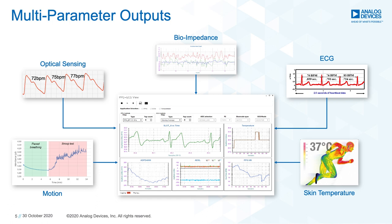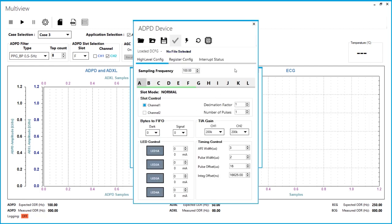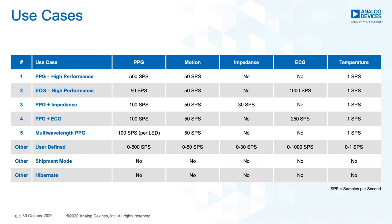As shown here, users can connect the ADI Study Watch, stream data wired or wirelessly, upload different configuration files, change register settings, and change other parameters such as sampling frequency, LED current, TIA gain, and more. Applications Wave Tool comes preloaded with five main use cases based on typical application scenarios. These consist of use cases that specialize in high-performance PPG, high-performance ECG, PPG plus impedance, PPG plus ECG, and multi-wavelength PPG.